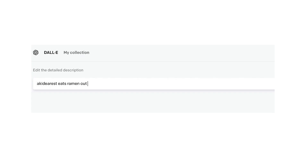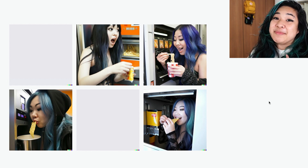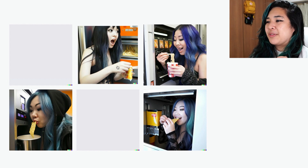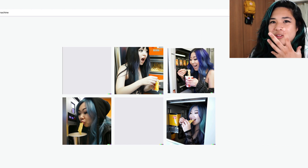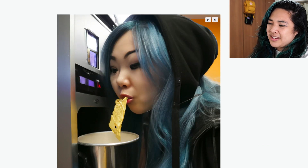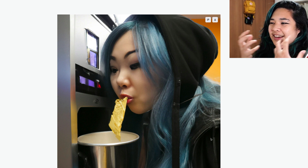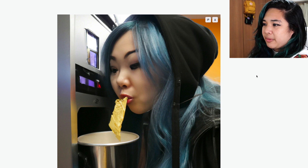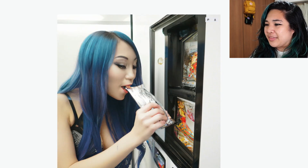So I'm gonna type in 'Akaderas eats ramen out of a vending machine.' It knows who I am and it kind of got the gist of it. This is the part where there's gonna be some imperfections — it just got a bunch of Asian looking faces and gave them blue hair. The ramen isn't perfect, but it tried its best to concoct something. It even has my fashion style. Like I know I have that jacket somewhere in my closet. These AI images actually have better hair than I do — I wish my hair could get this bright blue.